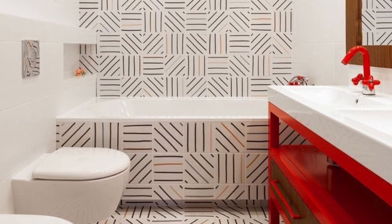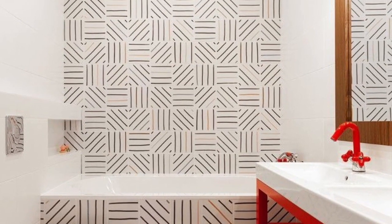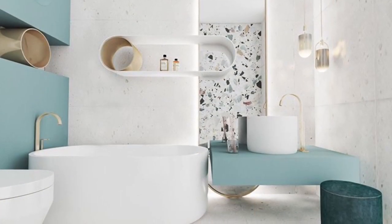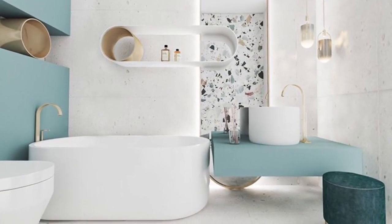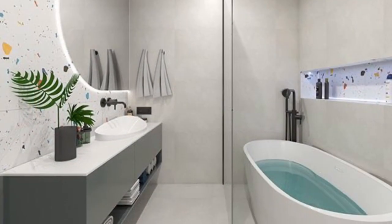In this video, we put together lovely bathroom tile design ideas for your bathroom. Check the video out — hopefully you guys find this video useful. Thank you so much for watching, see you guys!